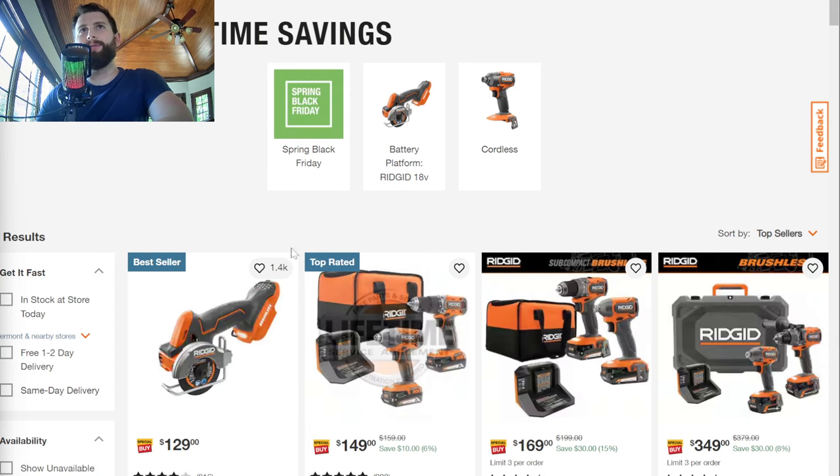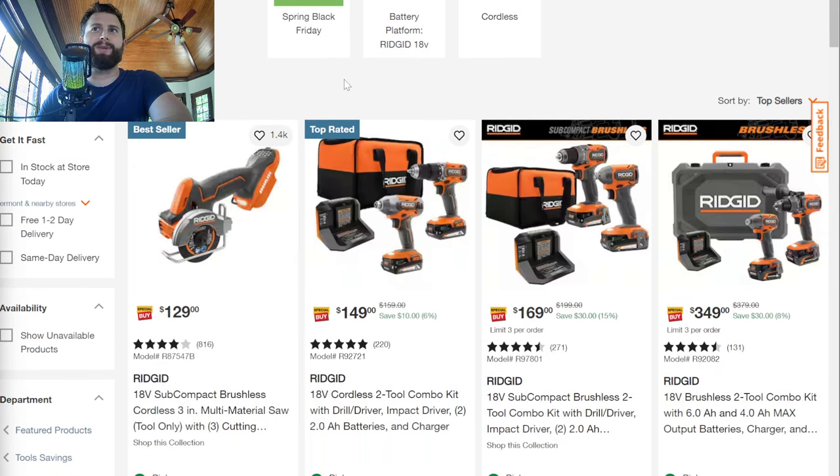Starting off at Home Depot, we've got a number of Rigid deals right now. It seems like DeWalt, Milwaukee, and Makita are pretty quiet right now. I've done a few walkthroughs at Home Depot recently and there's really nothing new going on. They're kind of doing that spring thing, but there's really no deals on mowers, string trimmers, chainsaws, or really anything.